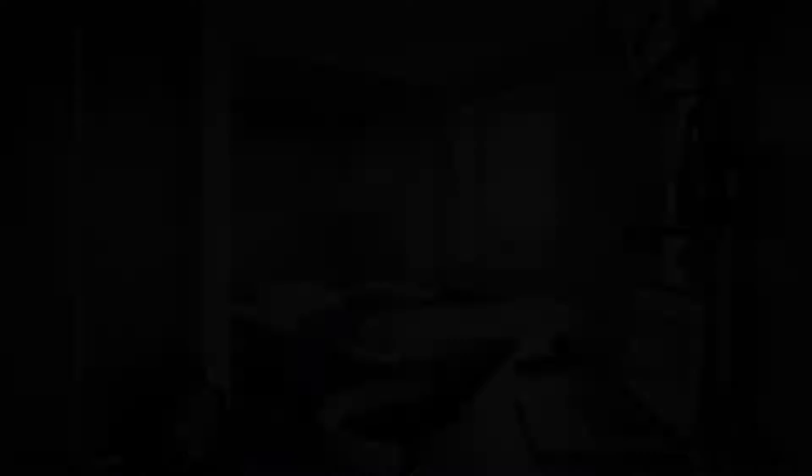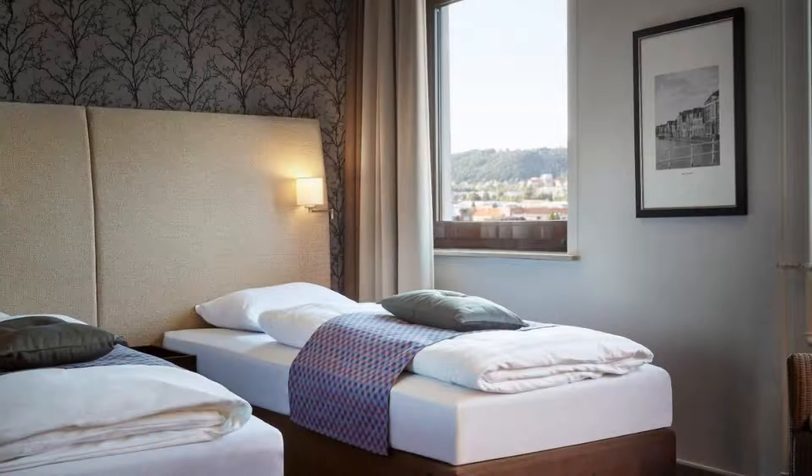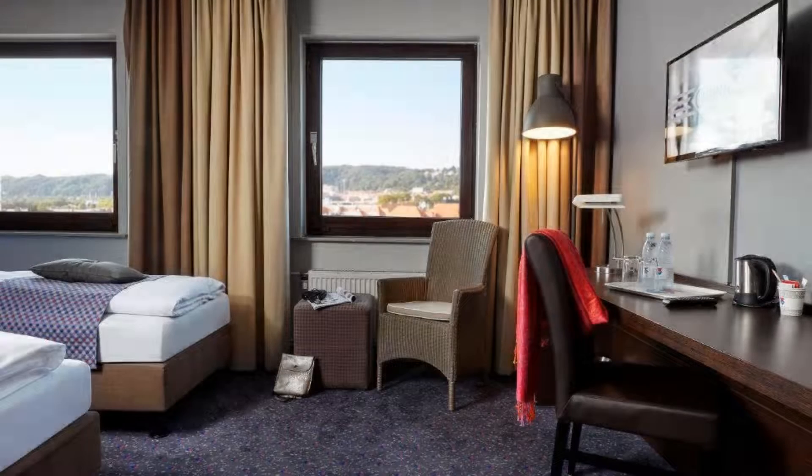There are 10 types of rooms available on booking.com. You can book online and enjoy it. You can see more than 1000 reviews of this hotel on booking.com. Its review rating is 7.7, which is good.